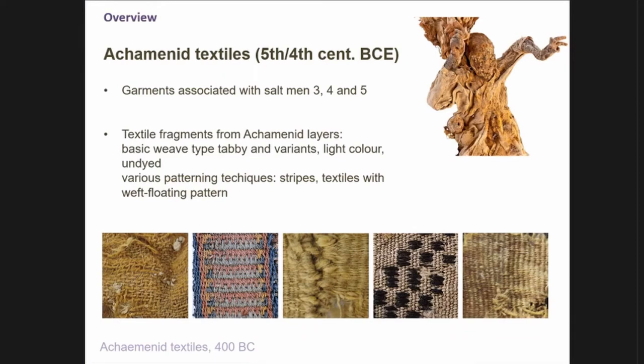For the Achaemenid textiles — that means the 5th and 4th century BC — we have the garments on the bodies, on the salt mummies. Then we have a lot of textile fragments from the Achaemenid layers. Usually they are just simple tabbies, undyed, but we also have embroidery, as you see here, compound weaves, and weft floating patterns.